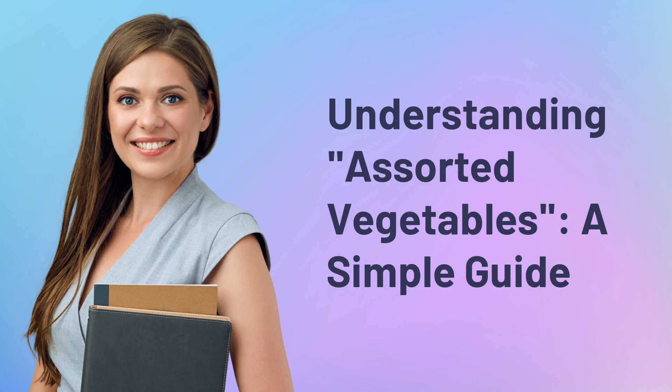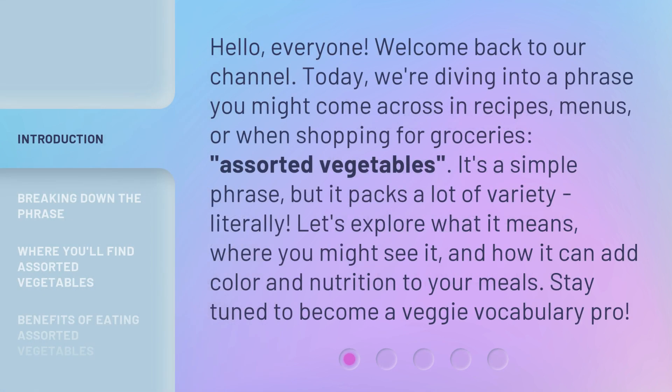Understanding Assorted Vegetables: a Simple Guide. Hello everyone, welcome back to our channel. Today we're diving into a phrase you might come across in recipes, menus, or when shopping for groceries: assorted vegetables. It's a simple phrase, but it packs a lot of variety — literally. Let's explore what it means, where you might see it, and how it can add color and nutrition to your meals. Stay tuned to become a Veggie Vocabulary Pro.